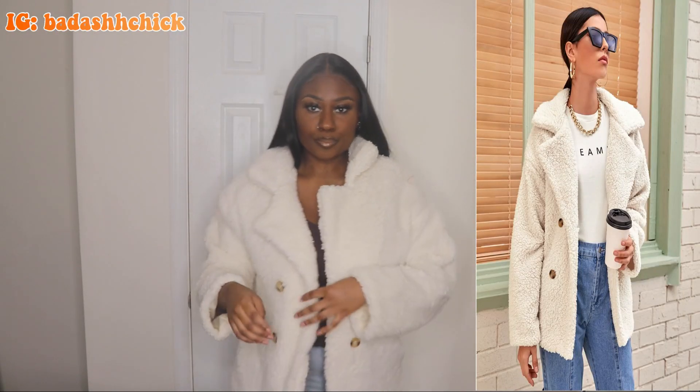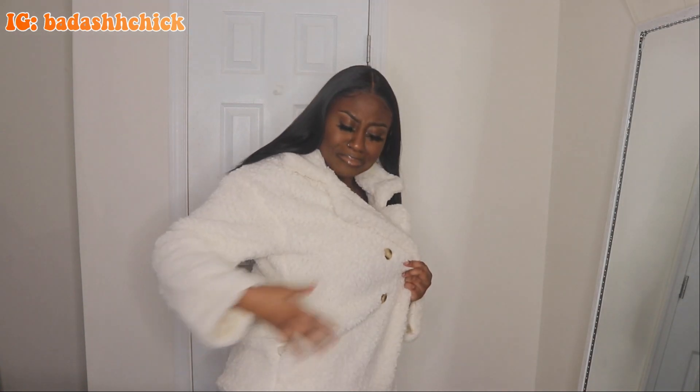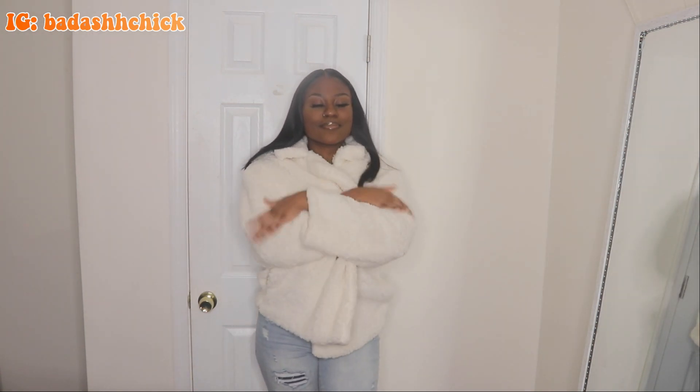Next up, we have another plush teddy jacket. Look at this — you'd think the pockets would be there, but no, they're all the way on the other side. So that's my only con about this jacket. All the jackets and crop tops in this video are in a size large. But I do love this jacket — it's nice and warm and it's a perfect color, especially for the winter.